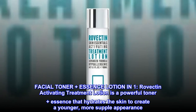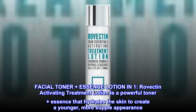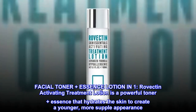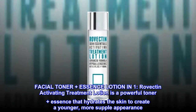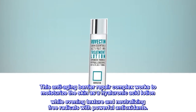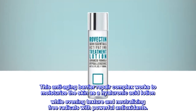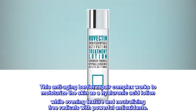Facial Toner Plus Essence Lotion in One. Ravectin Activating Treatment Lotion is a powerful toner plus essence that hydrates the skin to create a younger, more supple appearance. This anti-aging barrier repair complex works to moisturize the skin as a hyaluronic acid lotion while evening texture and neutralizing free radicals with powerful antioxidants.